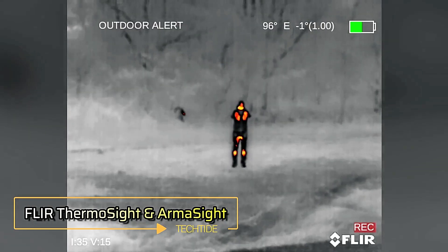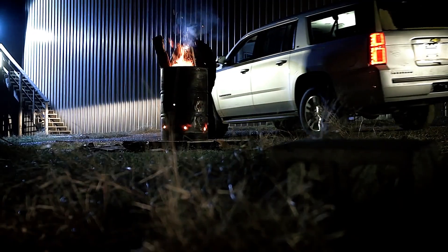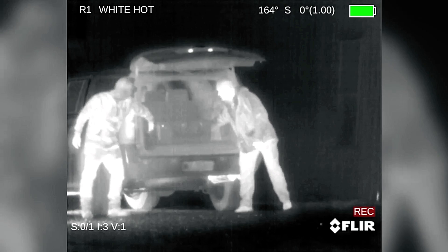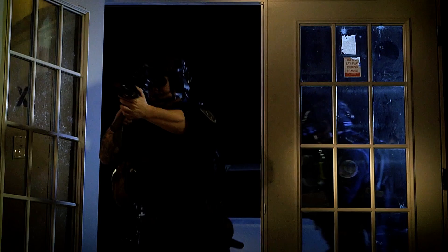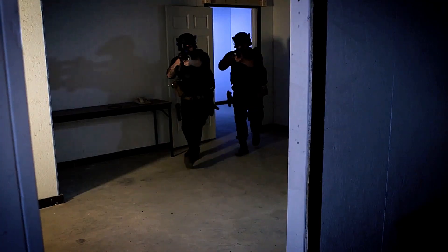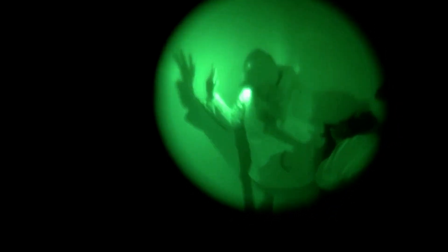FLIR Systems, now known as Teledyne FLIR, is a global leader in thermal imaging cameras trusted by the U.S. government for critical operations. One standout product is the FLIR Thermo Sight Pro PTS 736 thermal imaging scope, which combines optical and digital zoom, starts up in just 1.5 seconds, offers diopter adjustment ranging from +5 to -5, and features built-in memory capable of storing over 2 hours of video recordings.